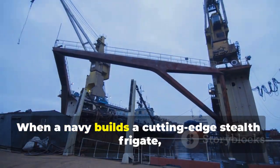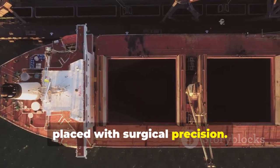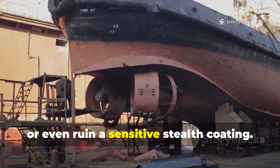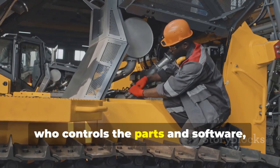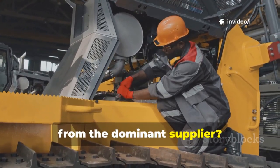When a navy builds a cutting-edge stealth frigate, every heavy piece must be lifted and placed with surgical precision. A single mistake can cost millions, delay a ship for months, or even ruin a sensitive stealth coating. So the question becomes: who makes the cranes, who controls the parts and software, and what happens if you refuse to buy from the dominant supplier?